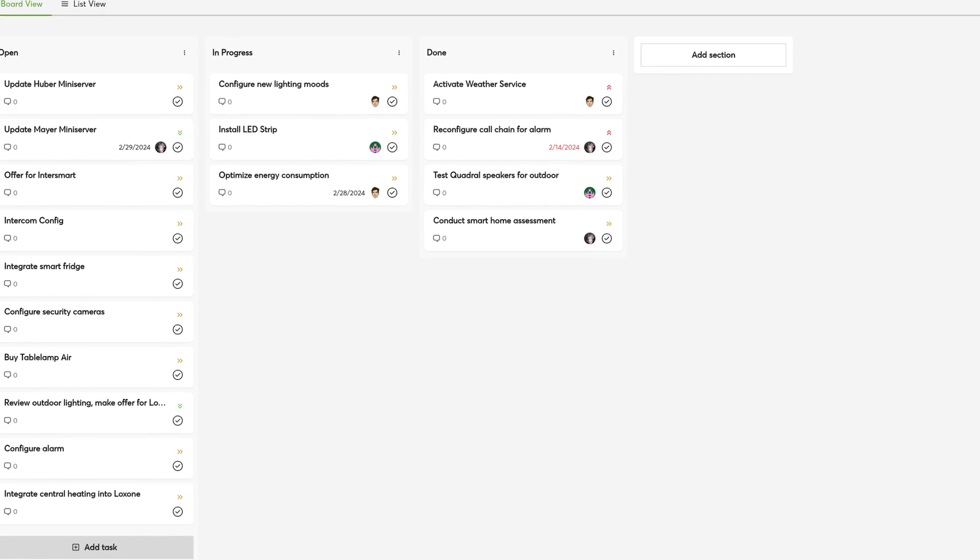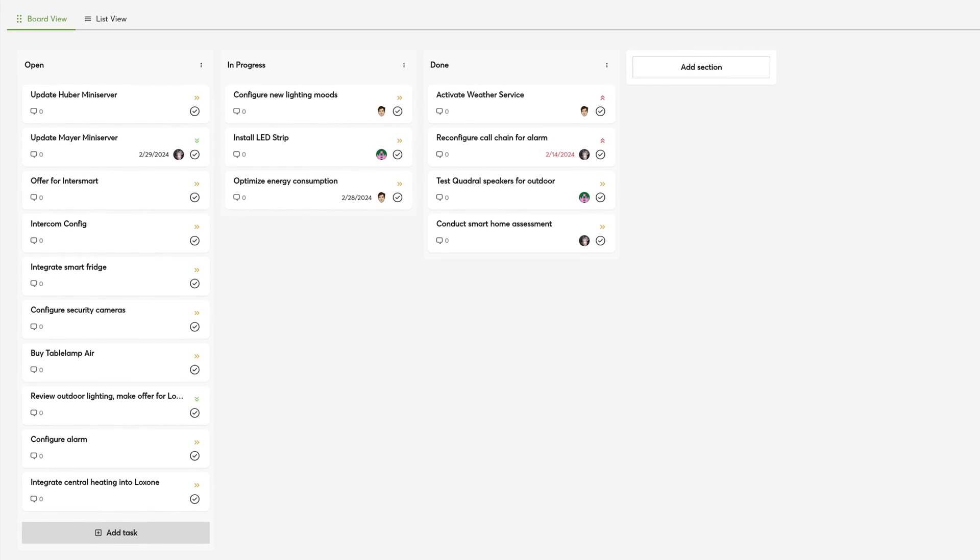You see at a glance what status your mini servers are in and which tasks are to be done to keep them running. With the integrated task management you can then assign your team members to those tasks so everything gets done in time.